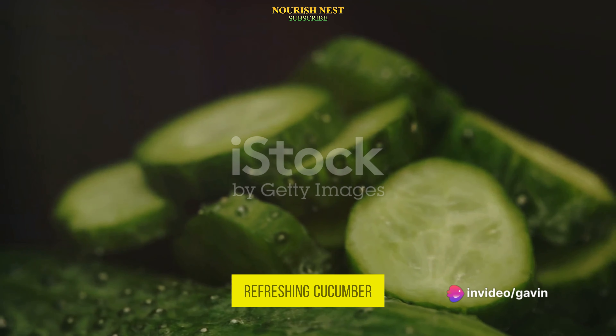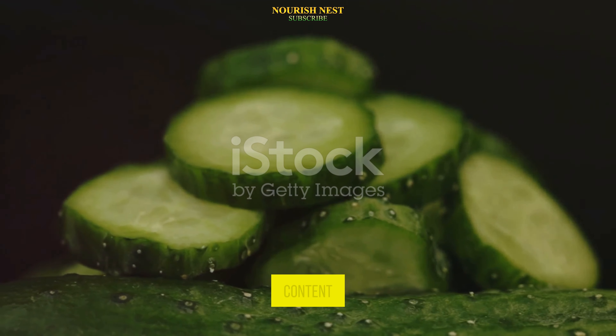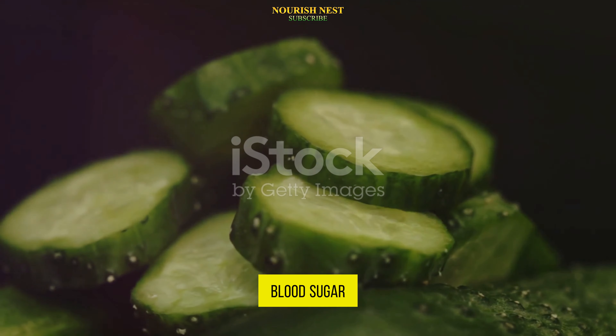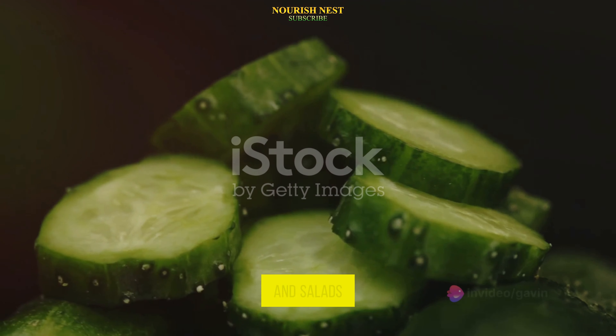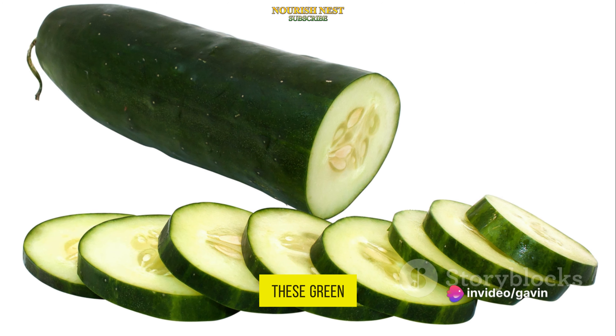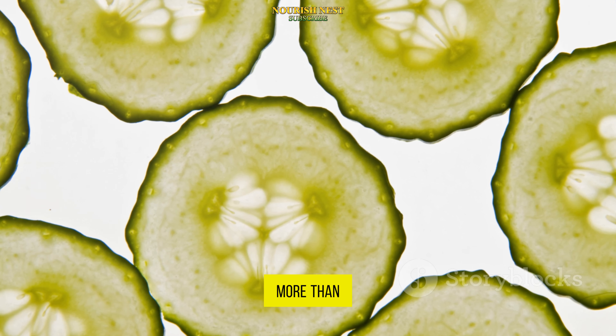Lastly, we have the refreshing cucumber. This hydrating veggie is low in carbs and high in water content, making it an excellent choice for those looking to control their blood sugar. You can enjoy cucumbers in salads, juices, or even as a crunchy snack. These green wonders offer a lot more than just a crunchy bite.